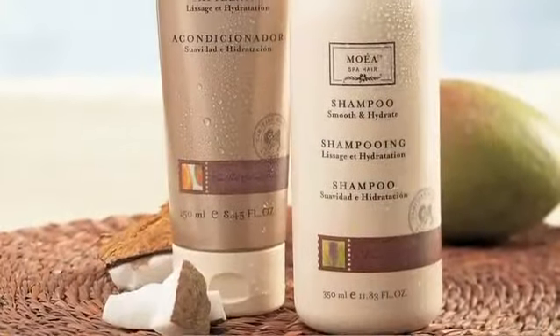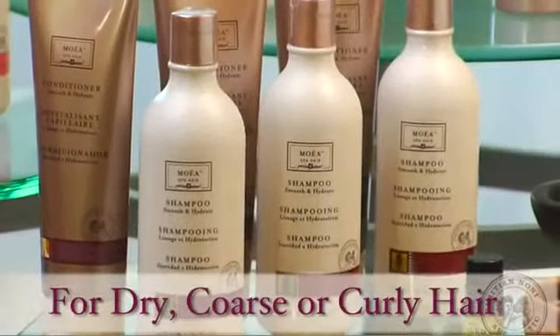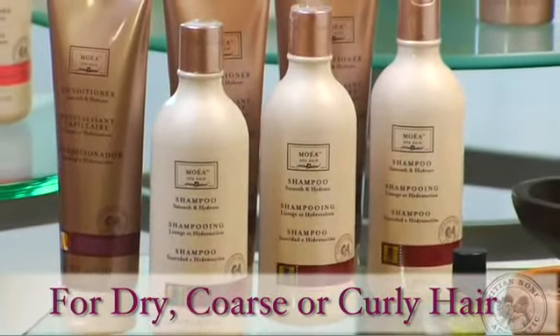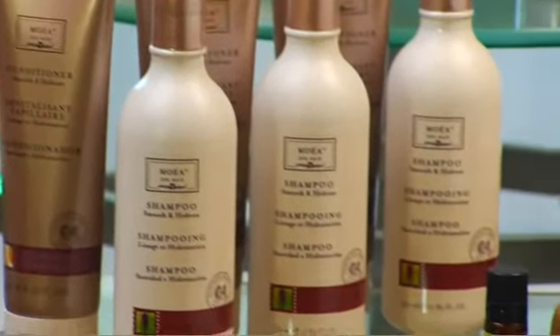Our second system is called smooth and hydrate. Environmental elements that cause the loss of moisture in the hair can make hair dry and unruly. Chemical treatments and heat styling can also contribute to out-of-control hair. In addition, fly-away hair can be a hassle to style and results are rarely satisfying. Moea smooth and hydrate formulas are designed for dry, coarse, or curly hair. Each contains a soothing palm leaf fragrance.